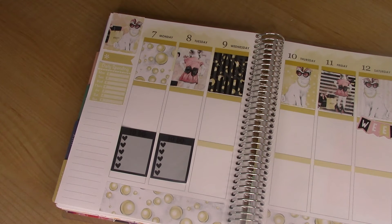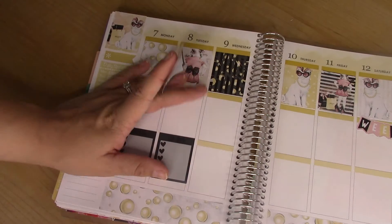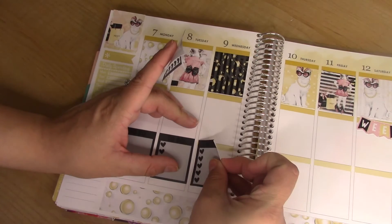They aren't long enough to cover the header and the full box, but that's okay. I'll just do it like this for now.